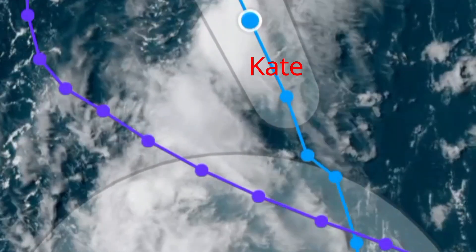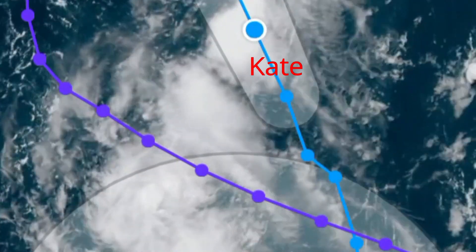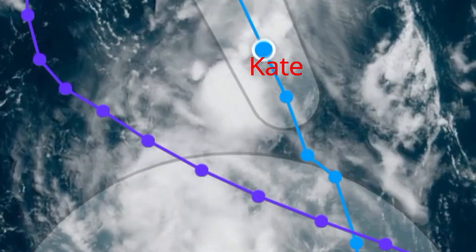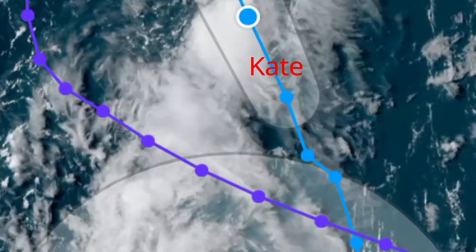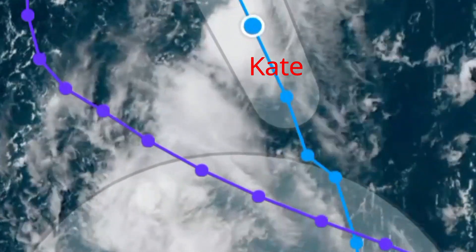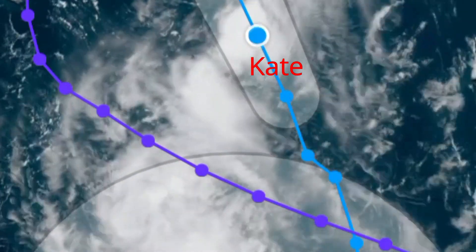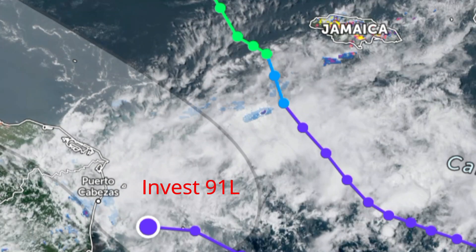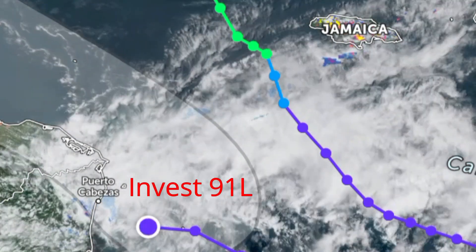Tropical depression Kit is at longitude 52.3 degrees west, with maximum sustained winds at 35 miles per hour. It is expected to dissipate very soon. Our next area of interest is Invest 91L.